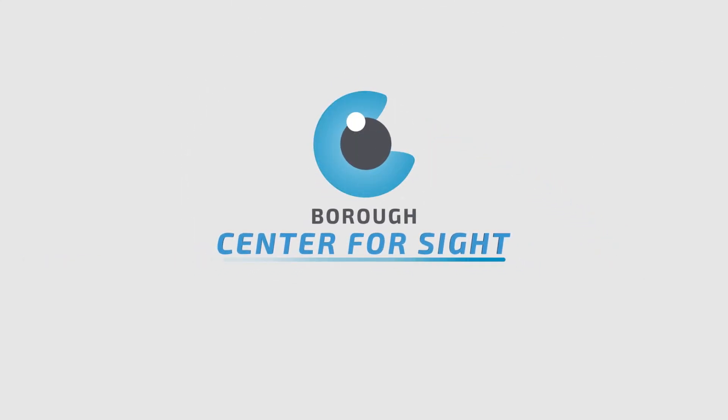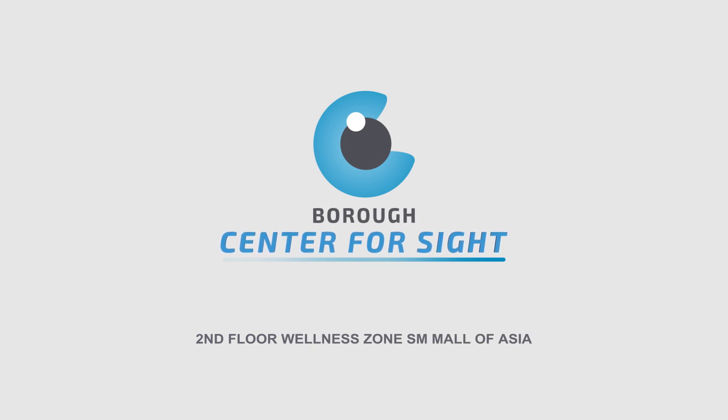Come for your Trans EpiLASIK screening at Boro Center for Sight at the 2nd Floor Wellness Zone, SM Mall of Asia, and discover how Trans EpiLASIK can change your life.